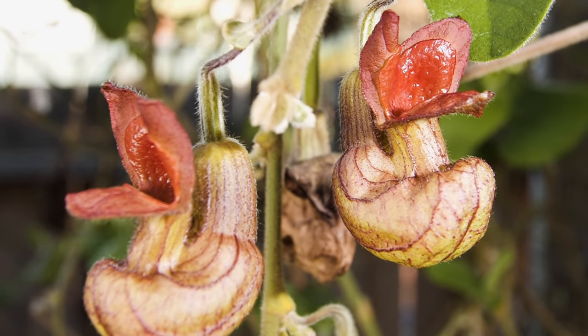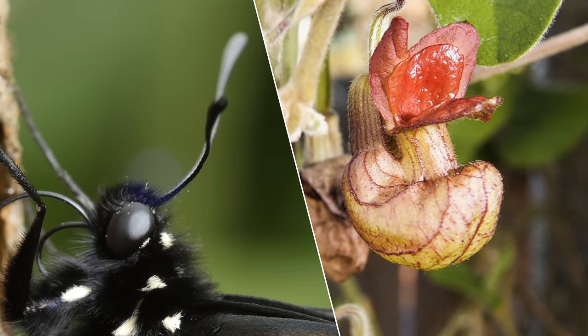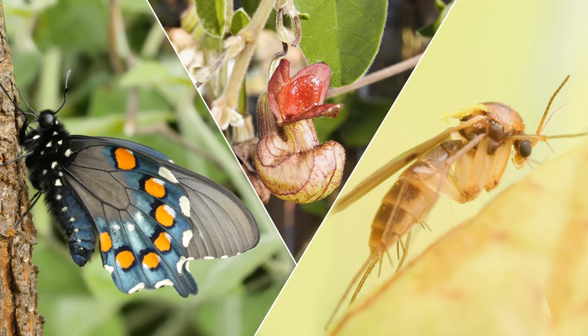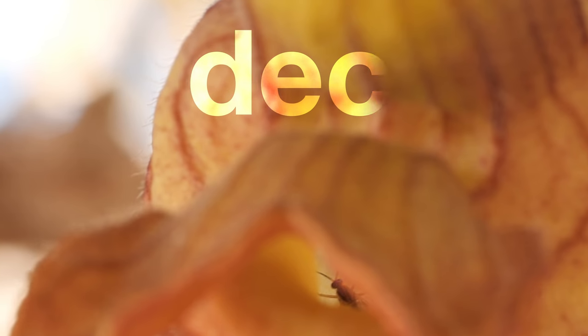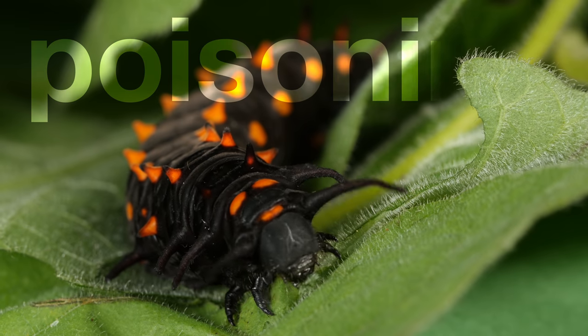This is the story of a love triangle between a plant, a striking butterfly, and an intrepid though unlucky gnat. Like every good love story, it has plant sex, deceit, and even an attempted poisoning.